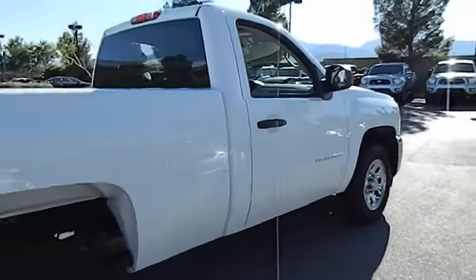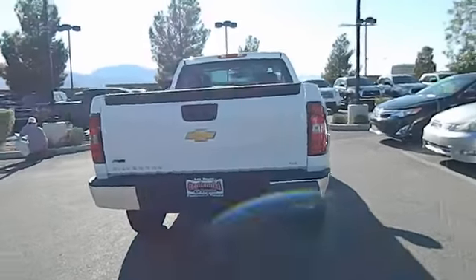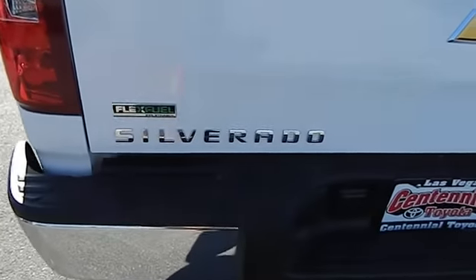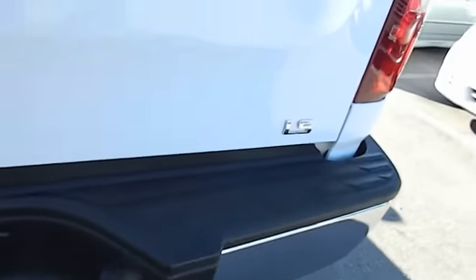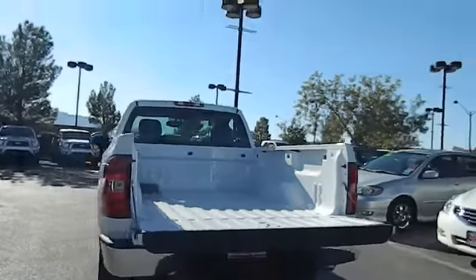Here are some of this vehicle's great options: stability control, anti-lock braking system, traction control, dual airbags, air conditioning, power steering, cruise control, AM FM stereo radio, CD player, daytime running lights, tilt steering wheel, steel wheels.